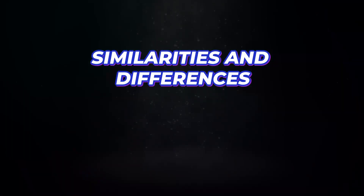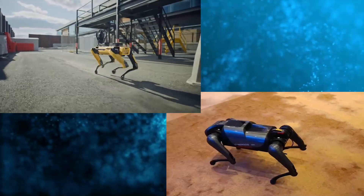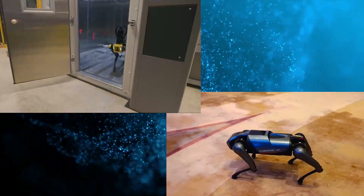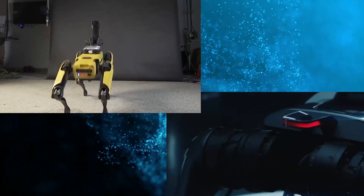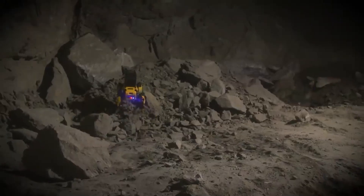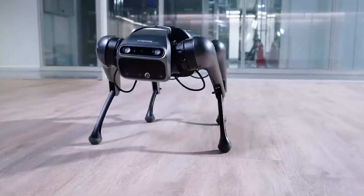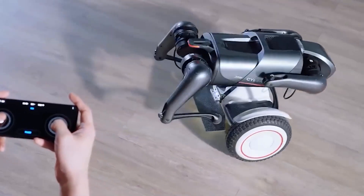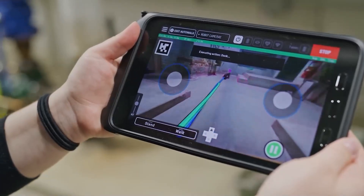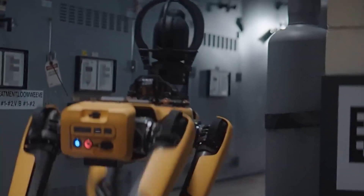Their obvious similarity is their dog-like design — both robots have dog shapes, although Spot has a yellow and black color while the CyberDog is silver. However, their use, control systems, and price tags differentiate them. The Spot Robot Dog can be used for both indoor and industrial purposes, whereas the CyberDog is designed purely for indoors. The CyberDog can be controlled with voice commands, a smartphone, or its remote control, whereas Spot can only be controlled using an intuitive tablet application, making it somewhat more limited.